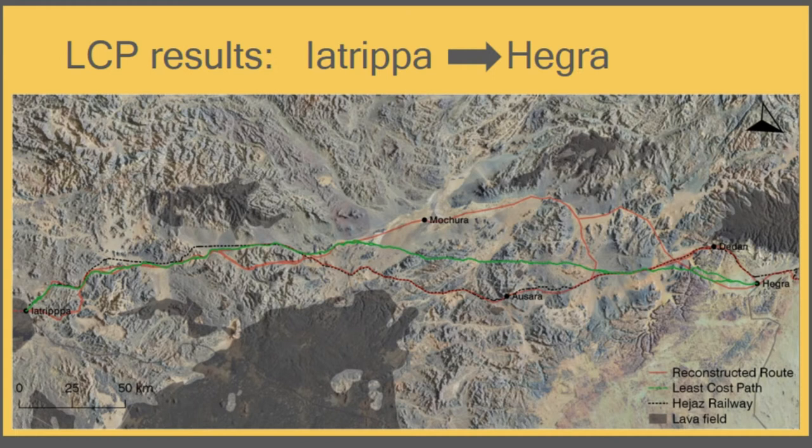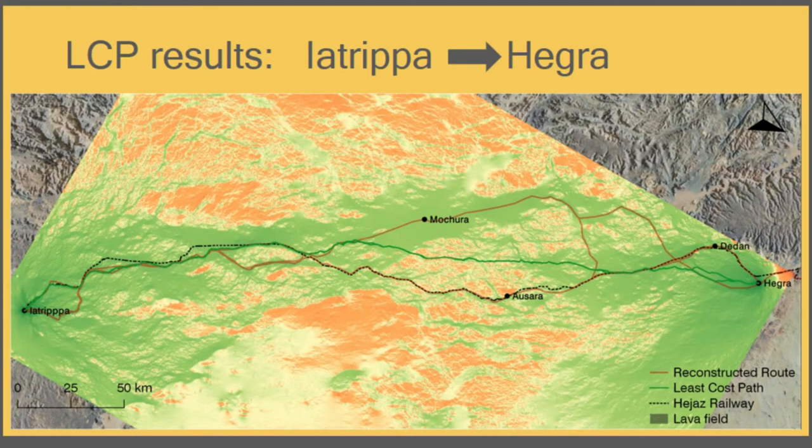In the end section there is another split where the LCP correlates to one of them. The passage corridor shows that mountains and lava fields form a corridor leading directly to Mojura, and a second corridor leads from Ausada to Hegra. We have two perceivable corridors, and the ambiguity in the middle section can be interpreted as different approaches to transition from the first corridor into the second — either going directly to make the last possible stop, or going through the middle like the LCP.